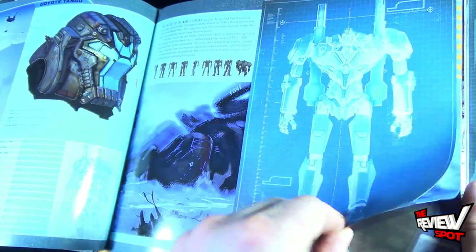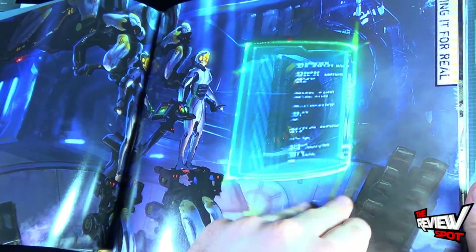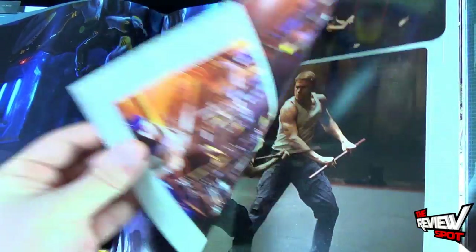Then we've got Coyote Tango, some artist drawings, and also behind-the-scenes photos.